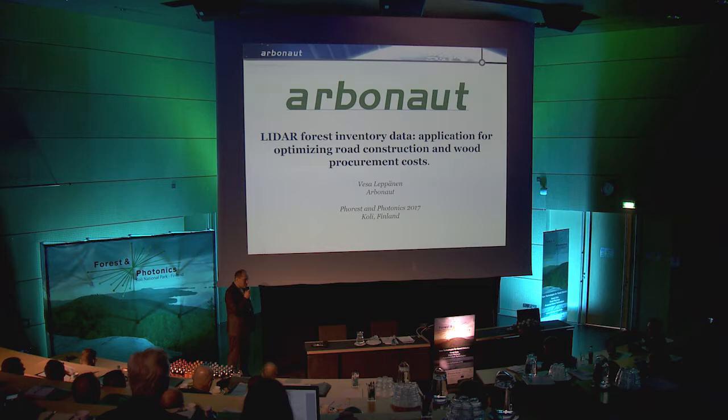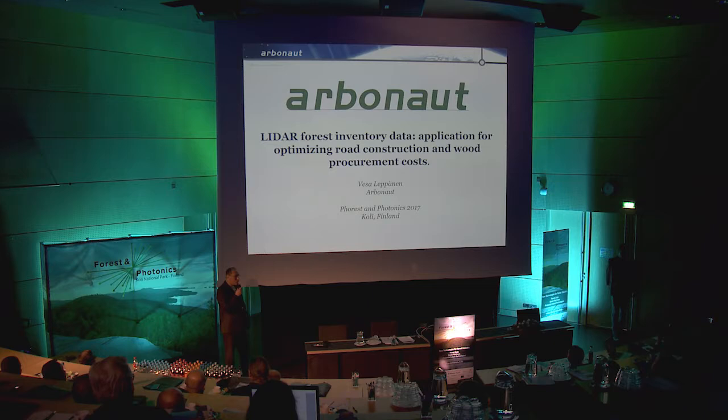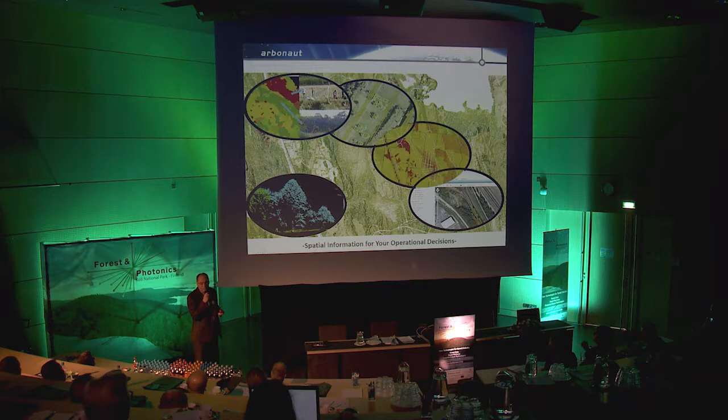I'm Vesa Leppanen, CTO of Arbonaut. I'm going to talk on a more detailed application than the previous presentation. While Arbonaut has done many kinds of services and products for the forest sector, in 15 minutes we'll cover just a small application where we can go a little bit deeper in the analysis. Arbonaut does carbon mapping, corridor management, forest inventory and machine guidance, and IT systems for forestry. In summary, we provide spatial information for your operational decisions.